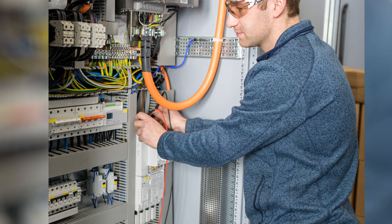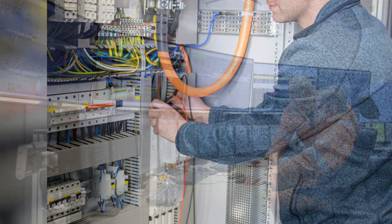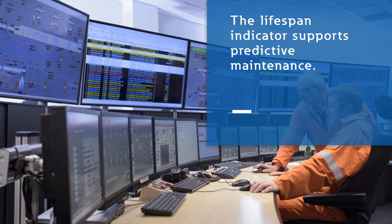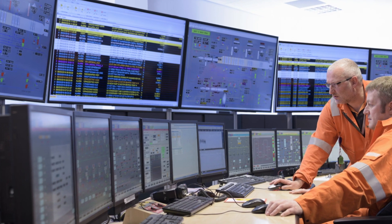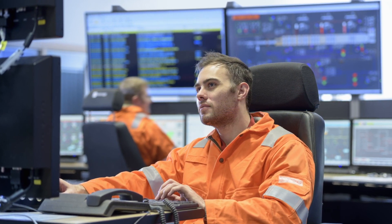Maximize electrical safety with Eaton's new NZM range of digital circuit breakers. The NZM's lifespan indicator provides information about breaker wear and enables users to set up predictive maintenance. Lifespan management eliminates miscalculations and human error since digital circuit breakers are able to provide precise information on their condition.